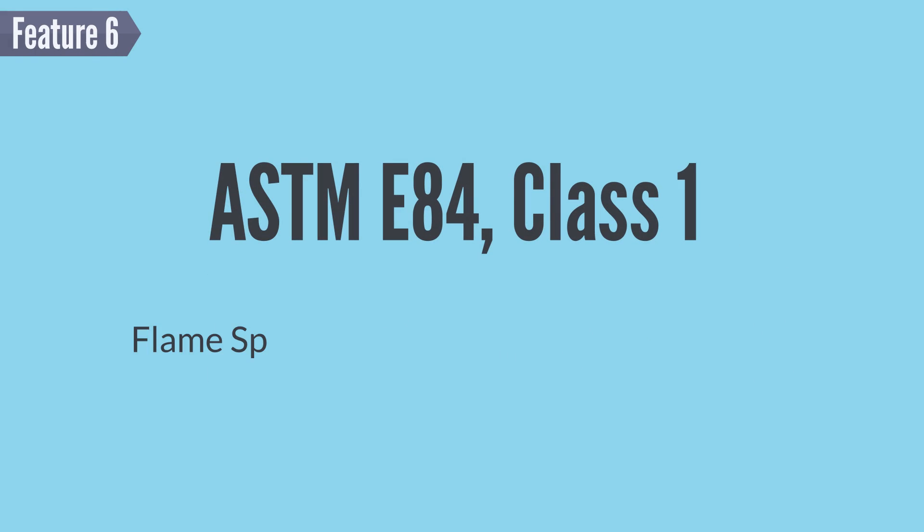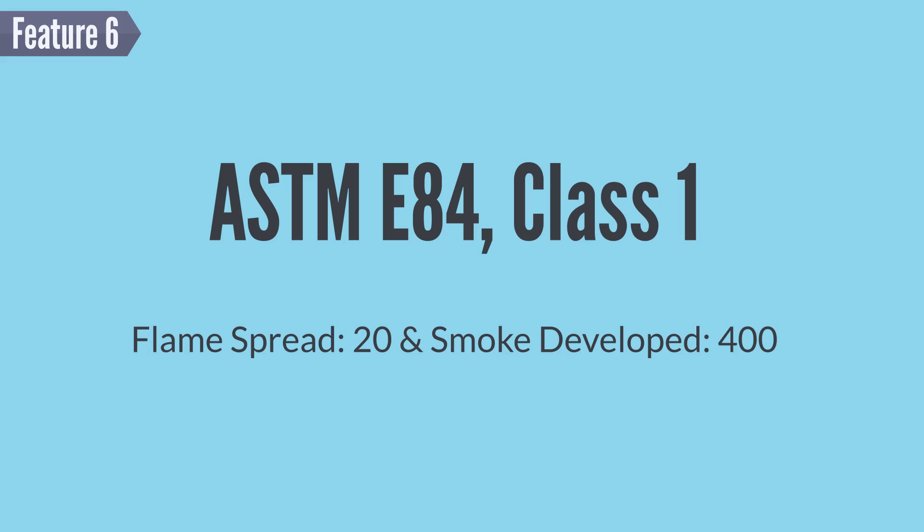Feature 6 — we'll state the obvious: HandyFoam E84 is fire-rated to ASTM E84 Class 1 at 2 inches thick.